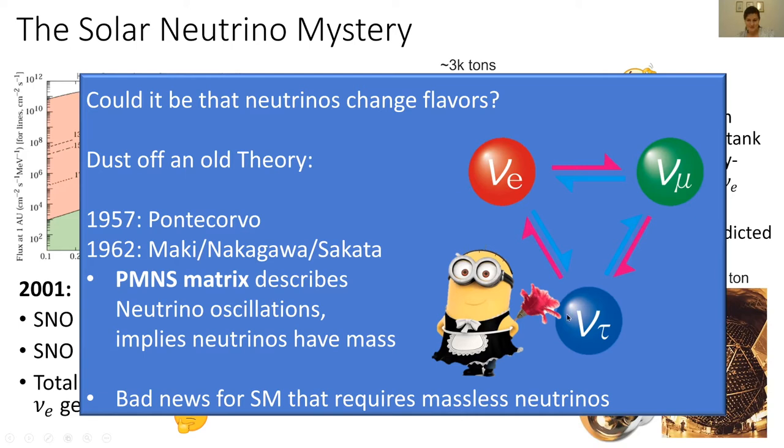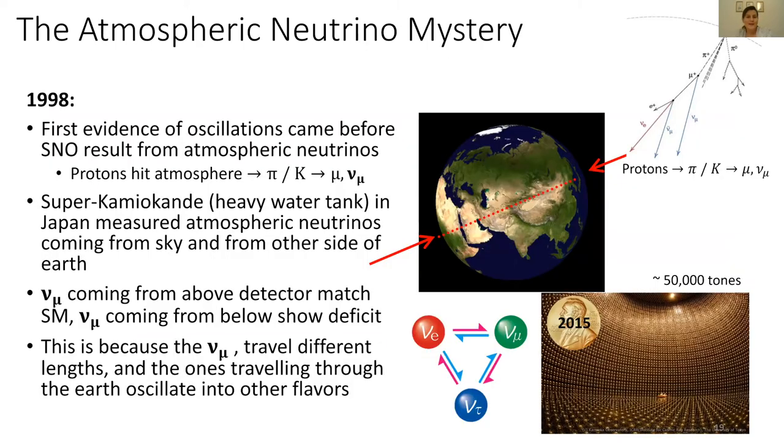This oscillation mathematically also implies that neutrinos have to have mass. So this is great because it's a solution to the solar neutrino mystery, but it's very bad news for the standard model. Because if you remember, the standard model requires that our neutrinos be massless. I should mention one other thing that added to the confirmation that neutrinos indeed oscillate.